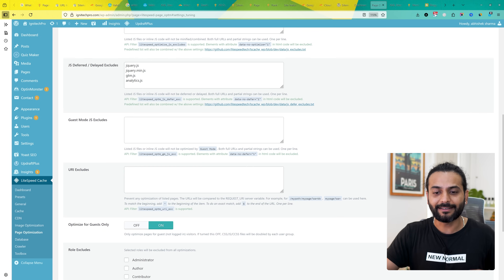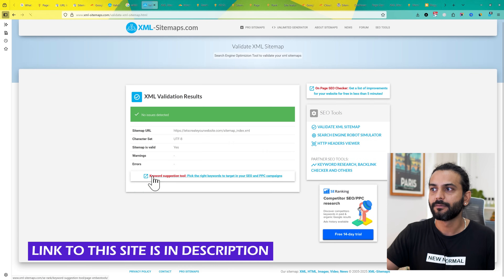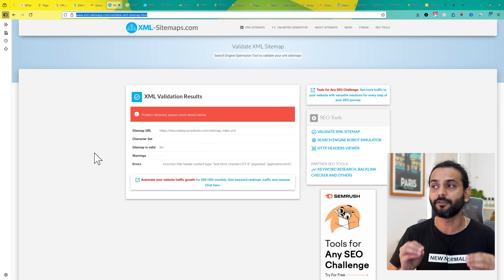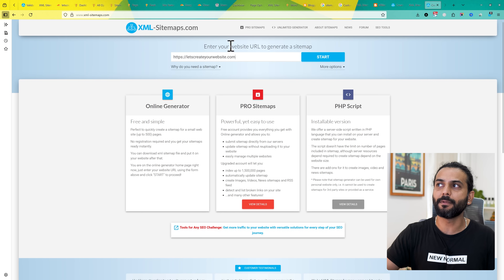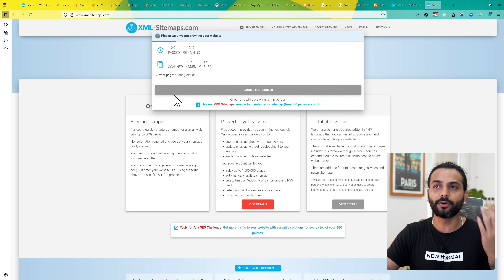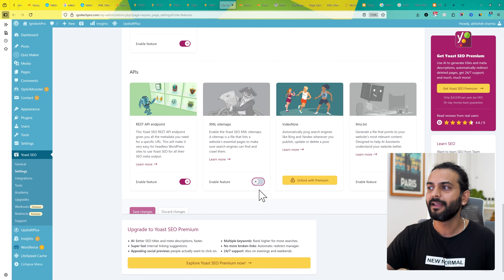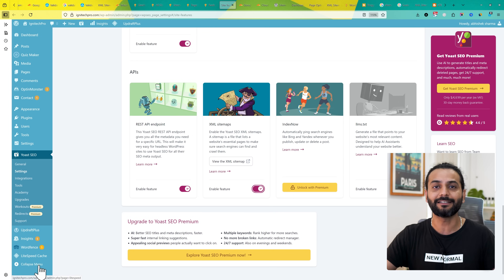Next, let's talk about fixing the 'invalid sitemap format' issue. You can test your sitemap at a sitemap validation tool and click 'Validate Sitemap'. If no issues are detected, you're fine. If a problem is detected, the sitemap format is incorrect — this usually happens on custom websites due to a code mistake. Regenerate your sitemap at xml-sitemaps.com and upload it again. For WordPress, disable the sitemap option in Rank Math or Yoast SEO and then re-enable it. After doing this, clear your website cache.